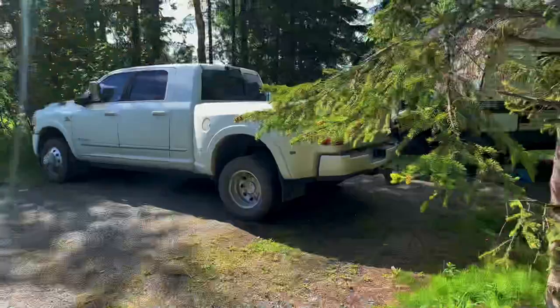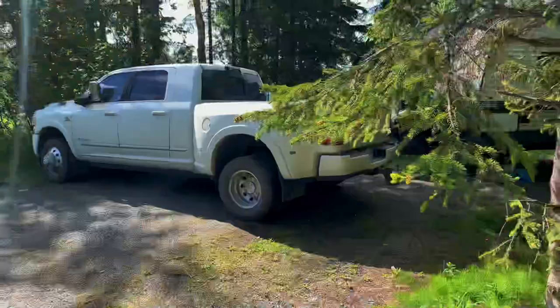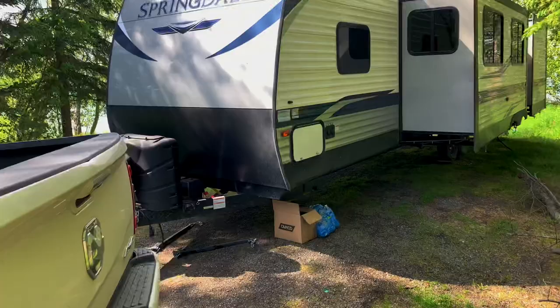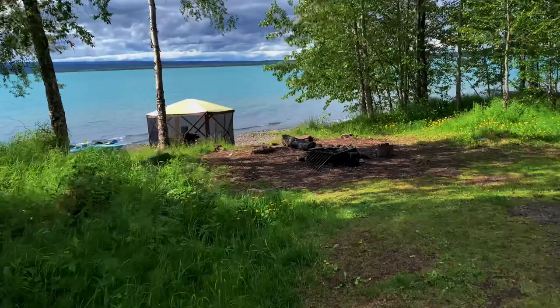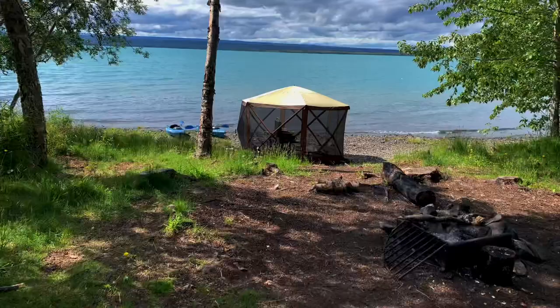We found a spot at Lower Skilak Campground. This campground has no hookups, no water, no sewer, no electric, but we did bring a generator with us. It's a free campground and it has three spots that will accommodate a travel trailer that's over 30 feet. When we arrived it was really windy for about 30 minutes, then it died down. Once the wind died, it really showed how amazing this lake really was — we really found a gem here.